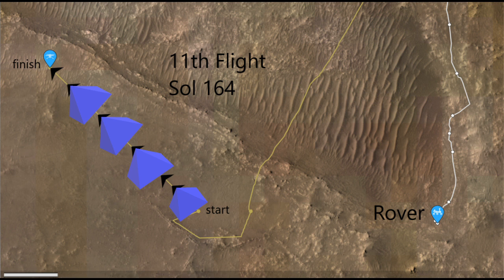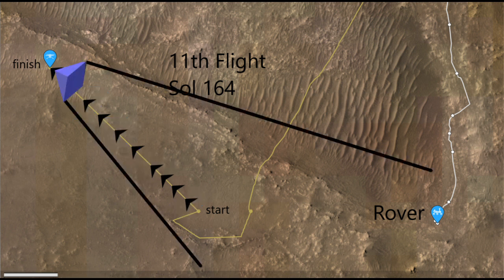It was taking pictures backwards, opposite to the direction of flight. I think I know why — because then it can take pictures of the Perseverance rover, which at this point is down the hill.